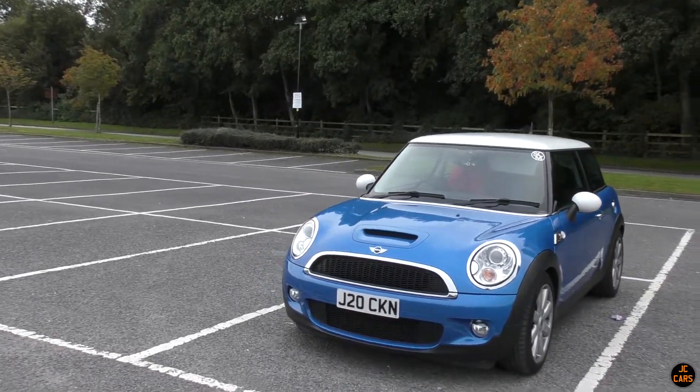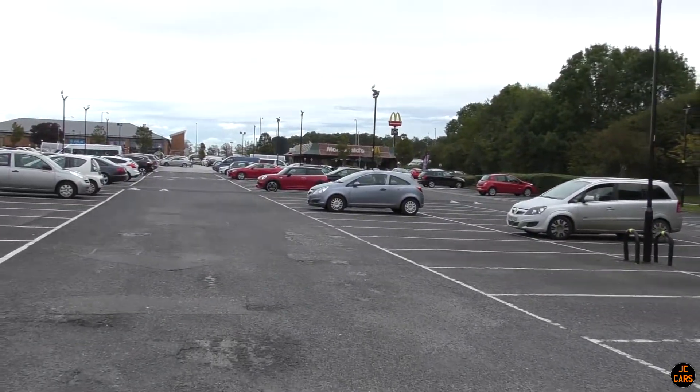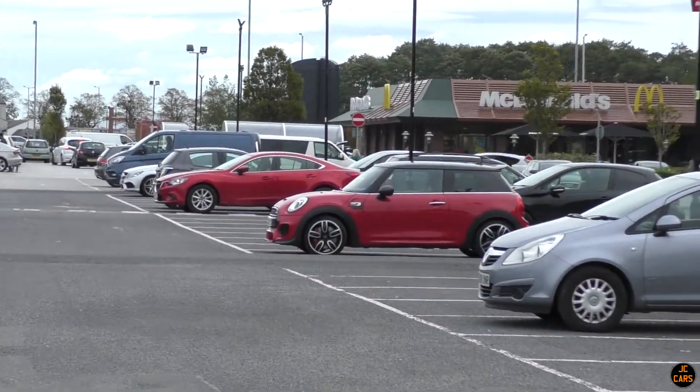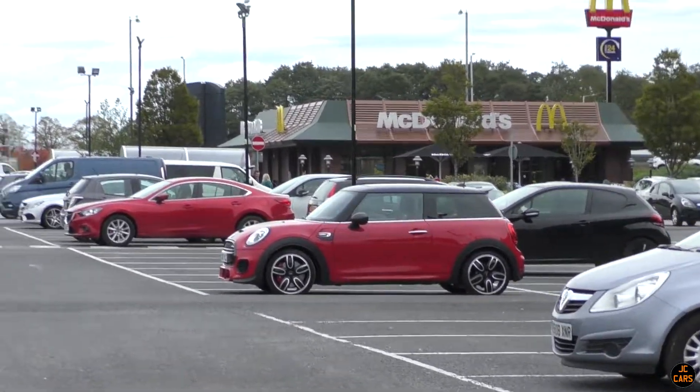We've come over to Preston now to the Capital Centre, just going to have a quick look around here. We have actually seen a nice B8 RS4, and as you can see down there there's a nice F56 - I think it might be a John Cooper Works, let's go take a closer look at that.